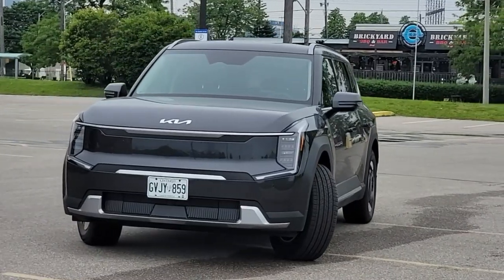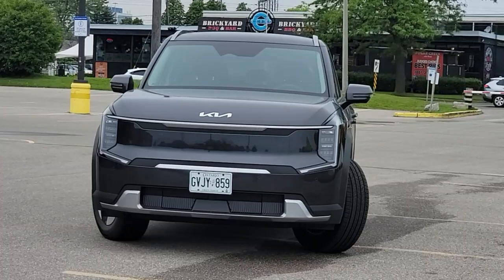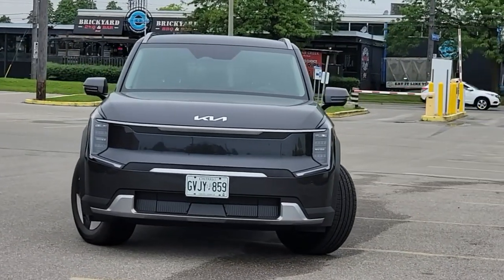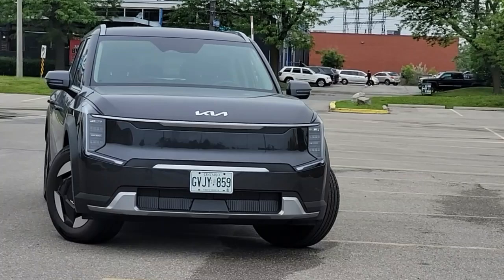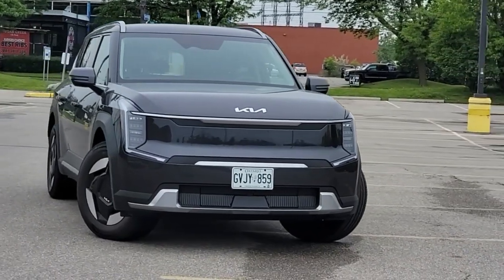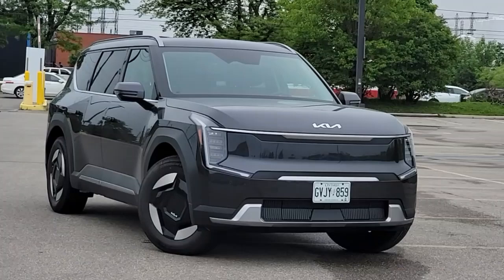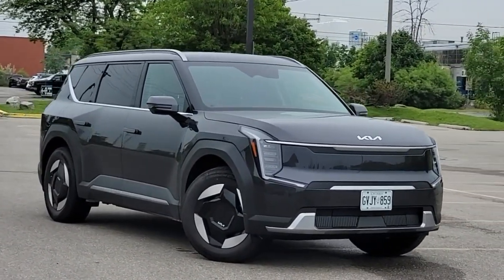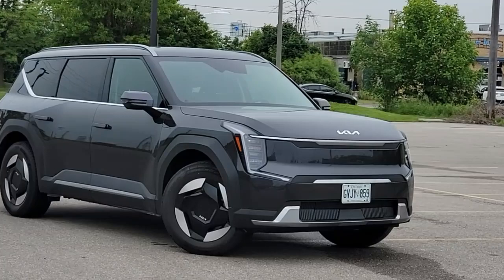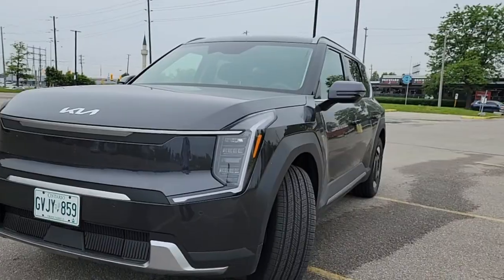If you enjoyed this video, be sure to check out our channel for more great battery economy content. We also have reviews on other EVs, such as the Toyota BZ4X, BMW i4, BMW iX, Kia EV6, Nissan Ariya, Volvo XC40, Ford Mustang Mach-E, Genesis GV70, and the Chevrolet Bolt. If you're interested in hybrids, we have fuel economy reviews on the Toyota Prius, Toyota Camry Hybrid, and Honda Accord Hybrid. You can watch those videos on our YouTube channel.